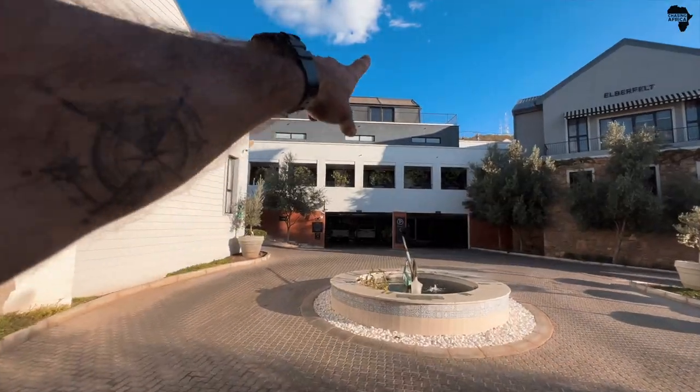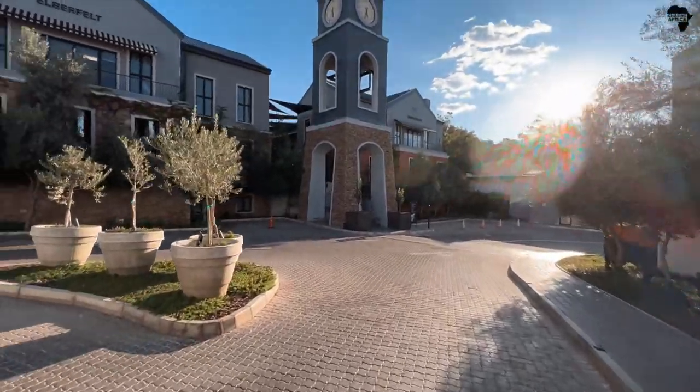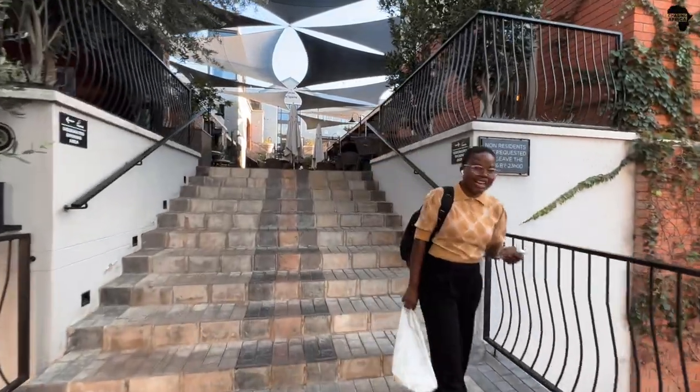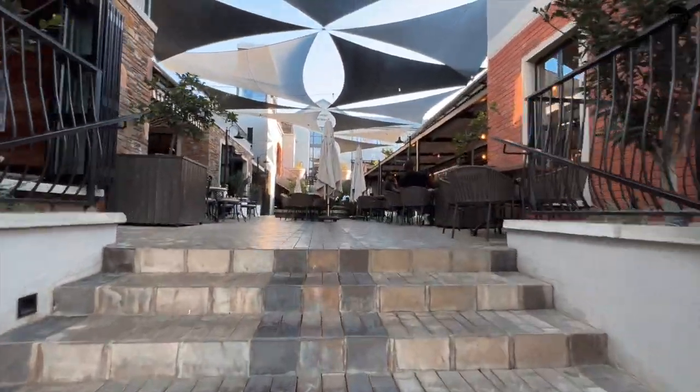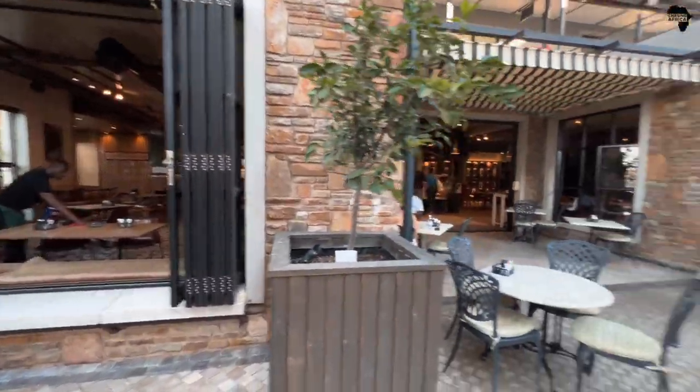I'm going to save that room for last, but there's still so much more to show you. I'm going to show you what's up here in this clock tower area. It's 5:30. Here we've got a beautiful courtyard — it feels like you are in Italy or something.